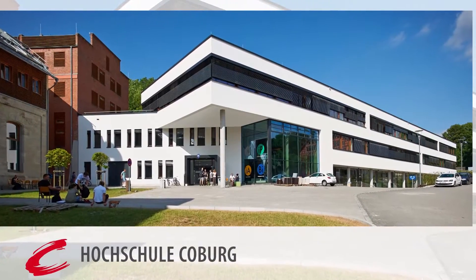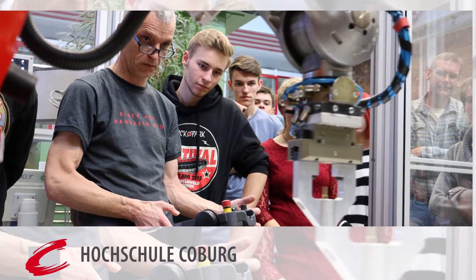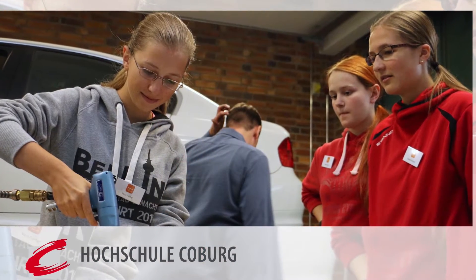The Student Research Center at Coburg University of Applied Sciences and Arts. Here senior high school students have the opportunity to learn about practical research and scientific methodology under professional guidance.